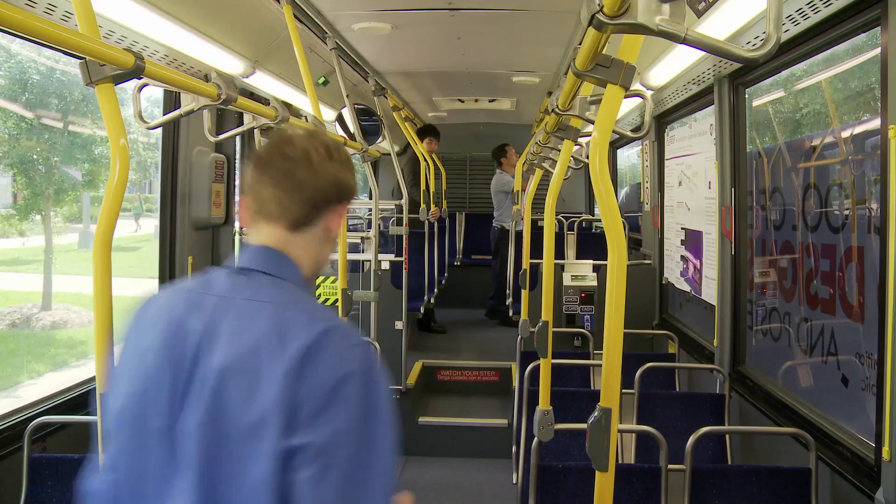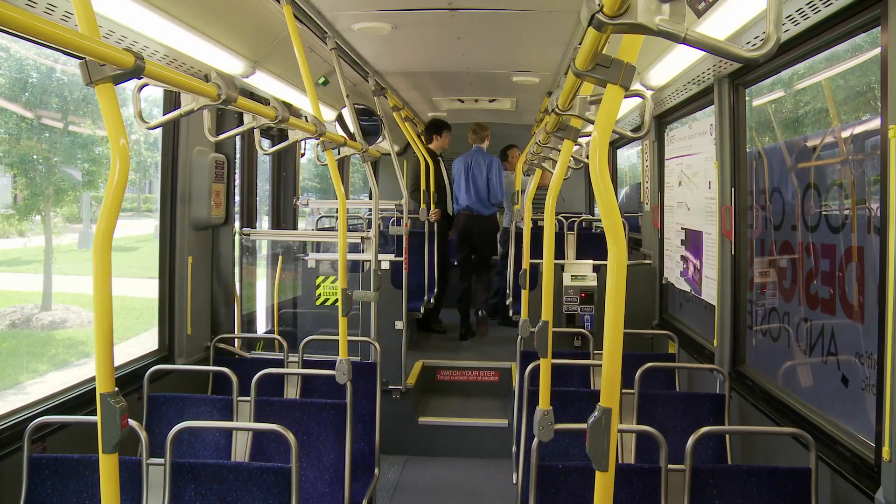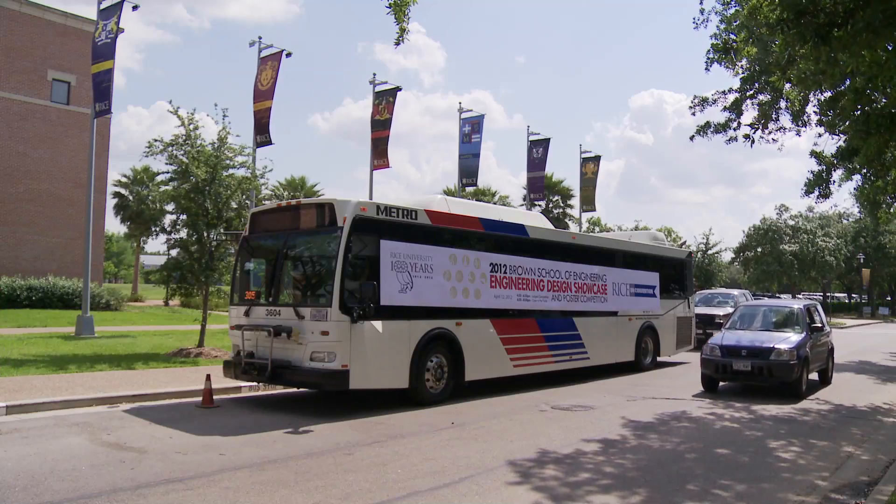Our team is named City Busters, and the problem that we tried to solve is airborne diseases being spread through the circulation system in city metro buses, like this bus we're in.